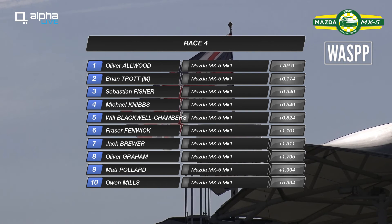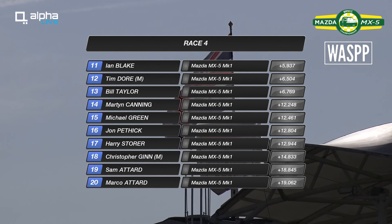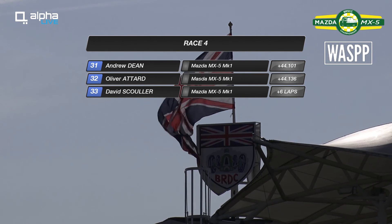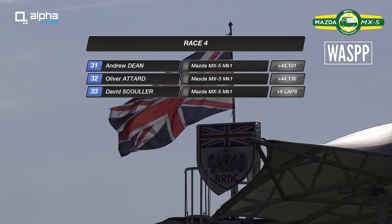Let's quickly run through the top ten: Oliver Allwood wins by 0.174 of a second from Brian Trott, with Sebastian Fischer taking his first podium in third. Michael Nibbs with a personal best result of fourth. Former double champion Will Blackwell Chambers finishes fifth after being as high as second. Fraser Fenwick sixth, Jack Brewer seventh, then Oliver Graham, Matt Pollard and Owen Mills rounding out the top ten. Ian Blake 11th, Tim Dore 12th, Bill Taylor 13th, Martin Canning 14th impressive on his first weekend back in a couple of years. Then Michael Green, John Pethick, Harry Stora, Christopher Ginz, and Sam and Marco Attard in 19th and 20th — Sam beats his father. Then Nick Ladoin, Bo Parry, Kian Donaldson, Thomas Holland, George King, Ashley Heath, Richard Bartlett, Jonathan Fieldsend, Chris Watts and Robert Bond round out the top 30. Andrew Dean, Oliver Attard and David Sculler round out the 33 cars that made it to the flag.